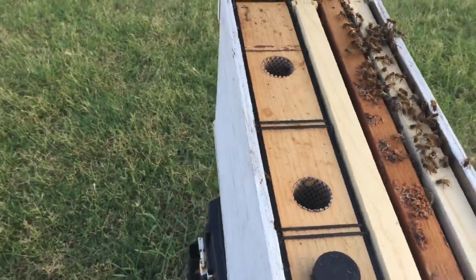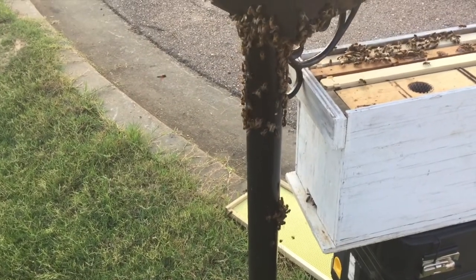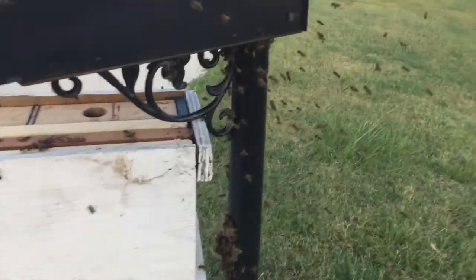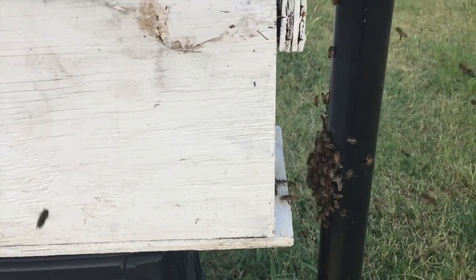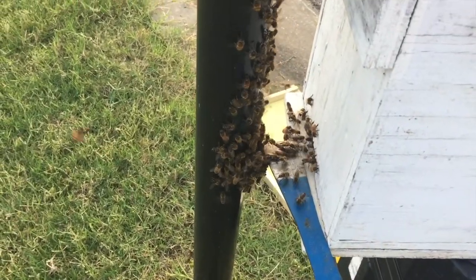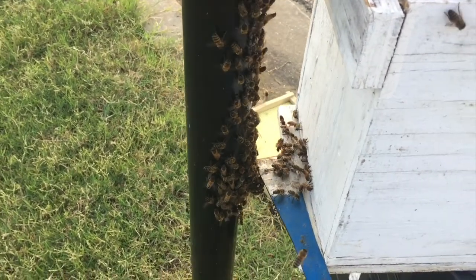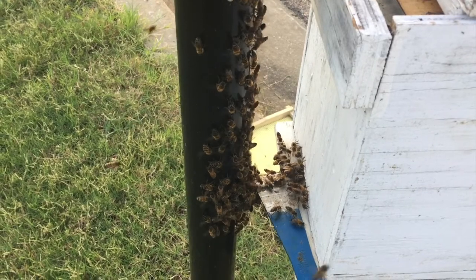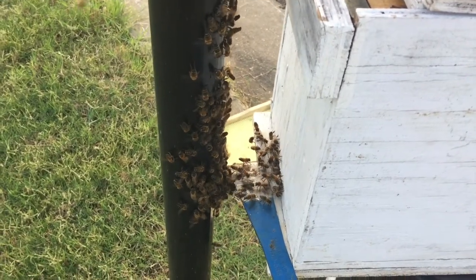I've got a frame of old comb in there and two new frames. I may go ahead and throw the lid on to keep them in. They appear to be going in on their own, so that's a good sign that the queen's in there — they're heading inside. I've got this cluster of them filling up right where they want to cross that bridge. I may slide that around a little bit. It's starting to get a little close to dark. I may throw some smoke on them to make them want to hurry up a bit.